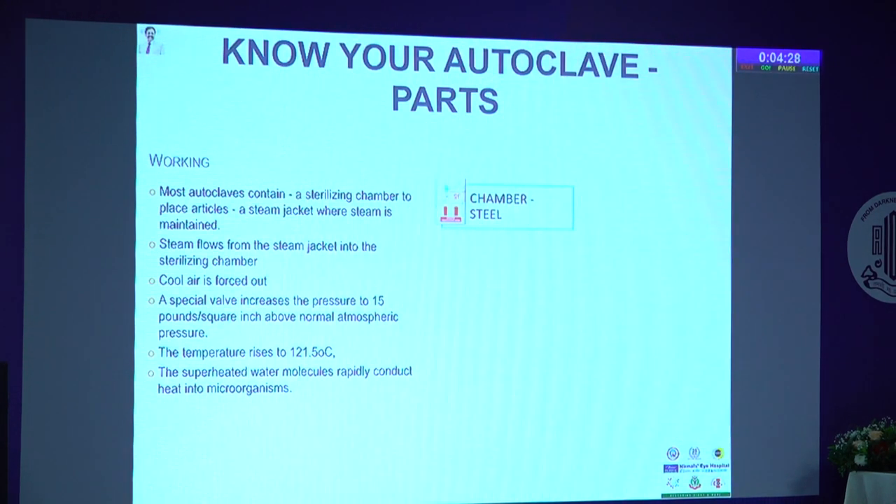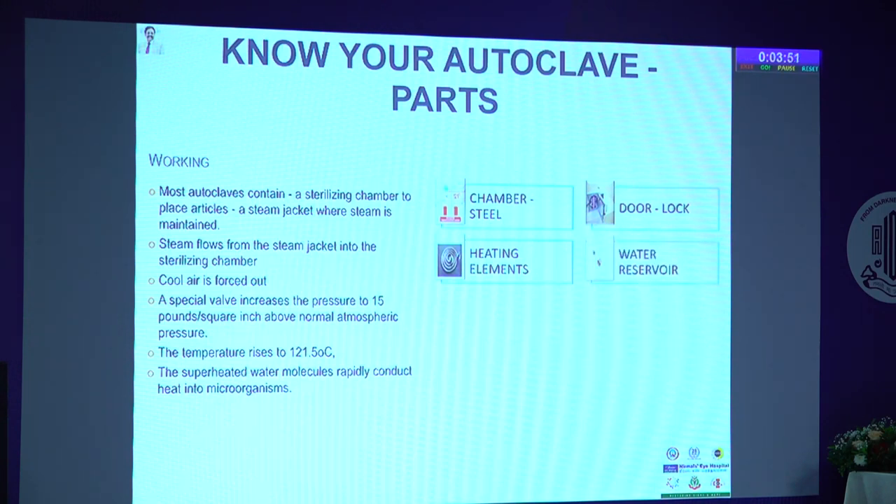Before deciding to buy an autoclave, you need to know its parts. The chamber is very important — most of us buy steel-chambered autoclaves, which must be medical grade so they don't rust, and you need a secured lock. Most accidents happen because the locking mechanism fails. The heating element is what you'll be changing when there are heating problems. A good quality water reservoir is important to maintain temperature and pressure, and you must look at the drainage system — the same water should not remain; change it for good quality steam.